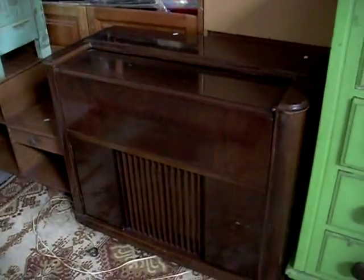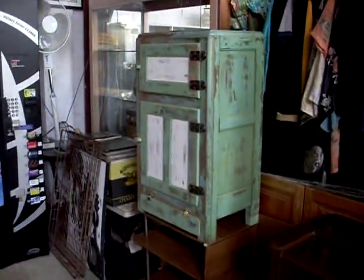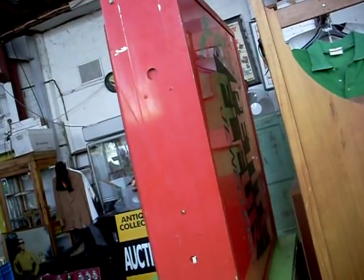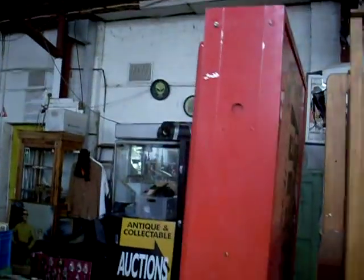Little mint box matchboxes are nice as well. Nice little radiogram there. Cute little meat safe — or ice chest actually. Nice little jewellery, light-up jewellery, Limbo jewellery — and I think it's got something else on the other side. Petite Fleur jewellers. There you go. Big light-up signs. Pretty cool.